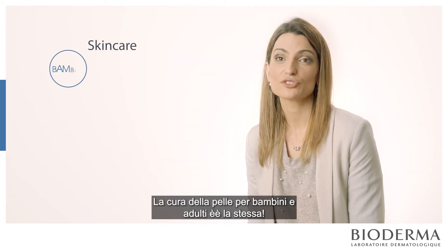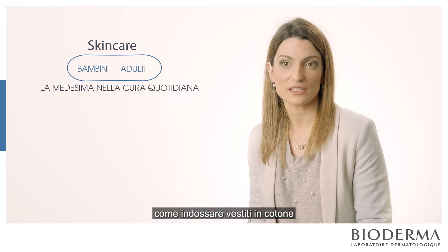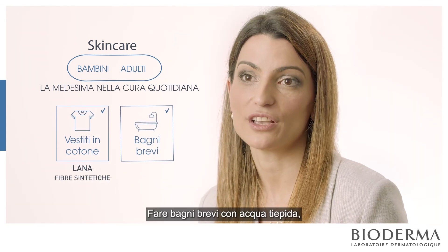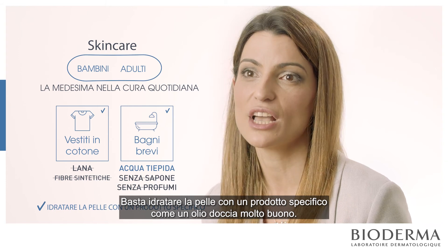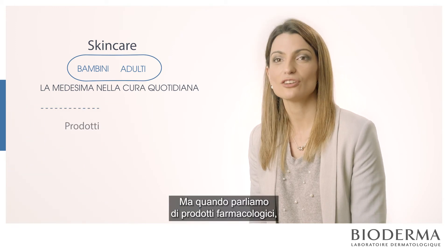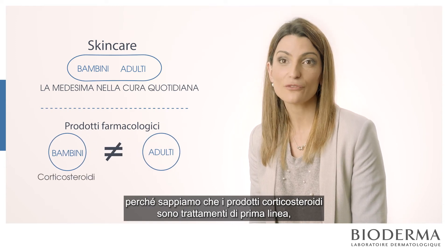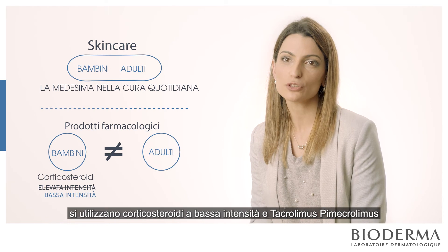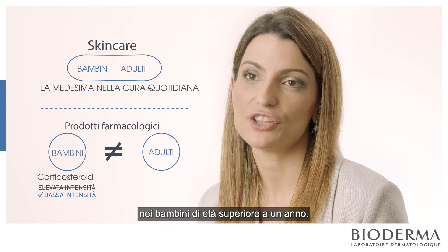The skincare for children and adults is the same in daily care: use specific clothes like cotton, not synthetic fibres. Take a short bath with warm water, no soaps, no perfumes — just moisturise with a specific product and a very good shower oil. That is the same for all ages. But when we talk about pharmacological products, there is a difference: babies cannot use high-potency corticosteroids, so they can use low-potency corticosteroids and tacrolimus or pimecrolimus in babies older than one year old.